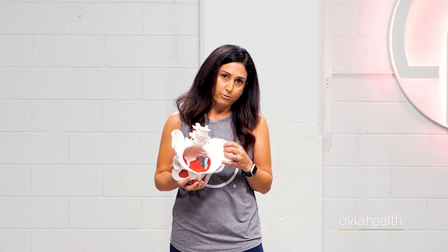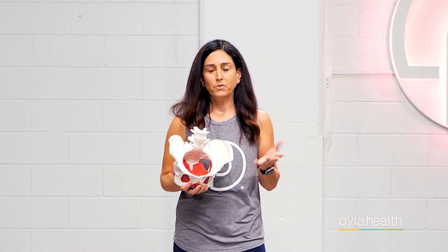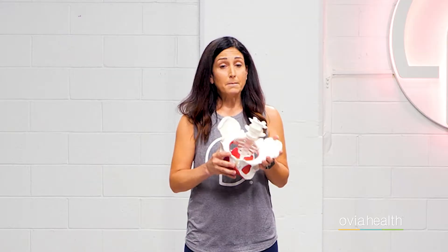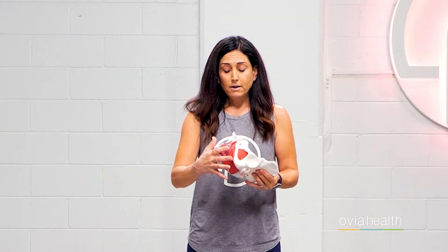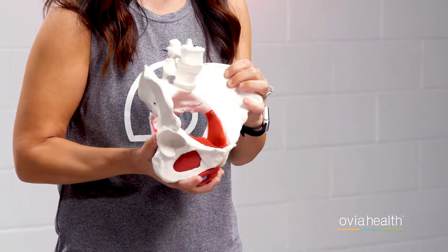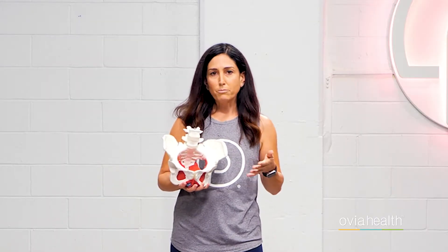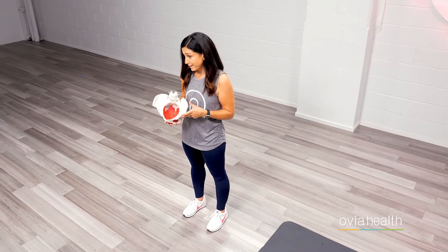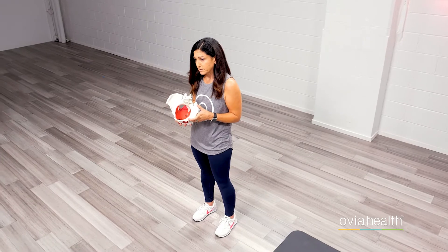What is the pelvic floor? Why is it so important and what does it do? The pelvic floor is a group of muscles at the bottom of your pelvis, and everything that you see in red on my model here is your pelvic floor. It's skeletal muscle, which means it has the same properties as every other muscle in your body, like your quad, hamstring, or bicep. So the pelvic floor can get tight, it can get weak, you can stretch it and you can strengthen it just like any other muscle in your body.